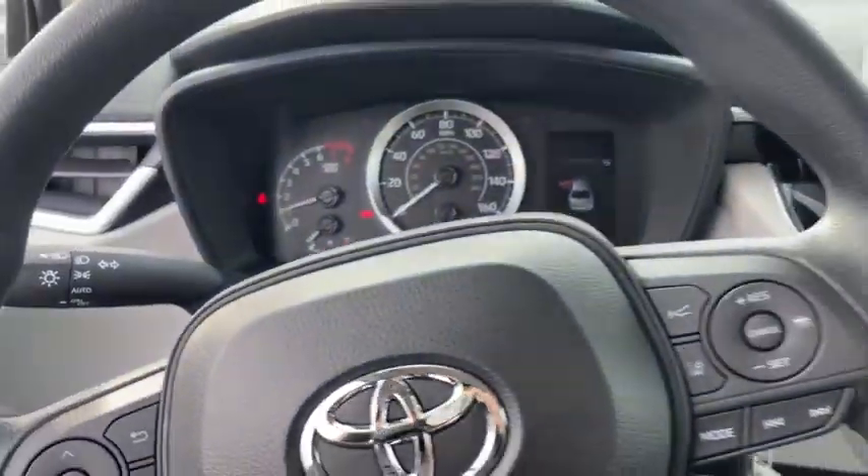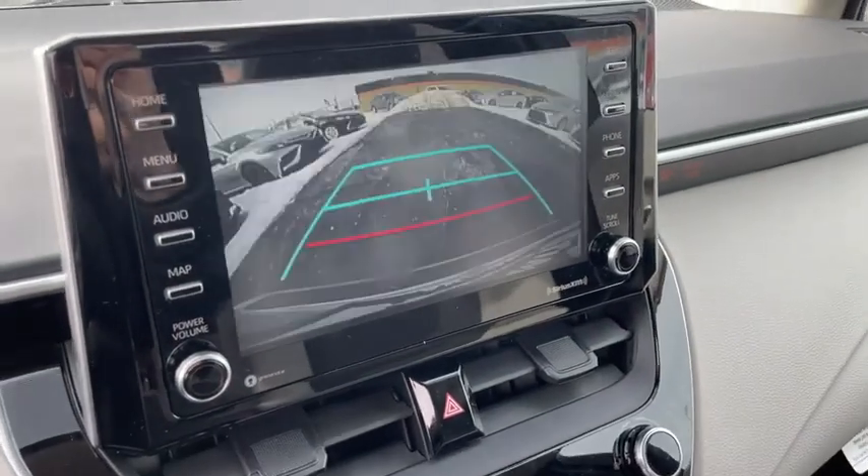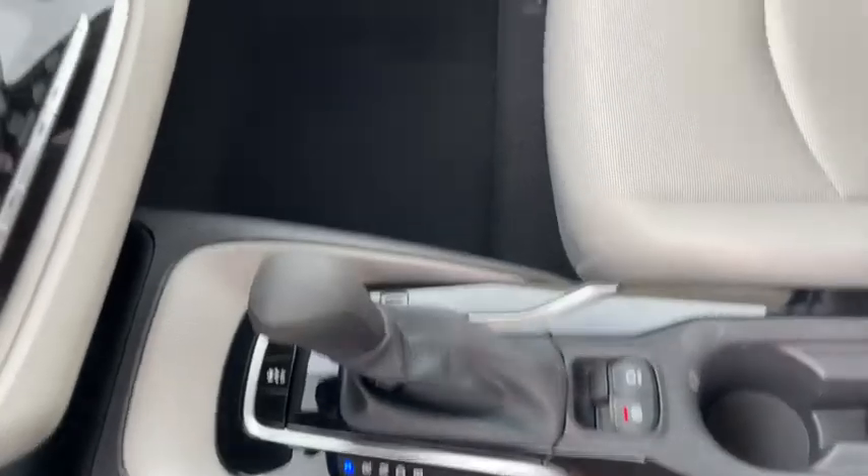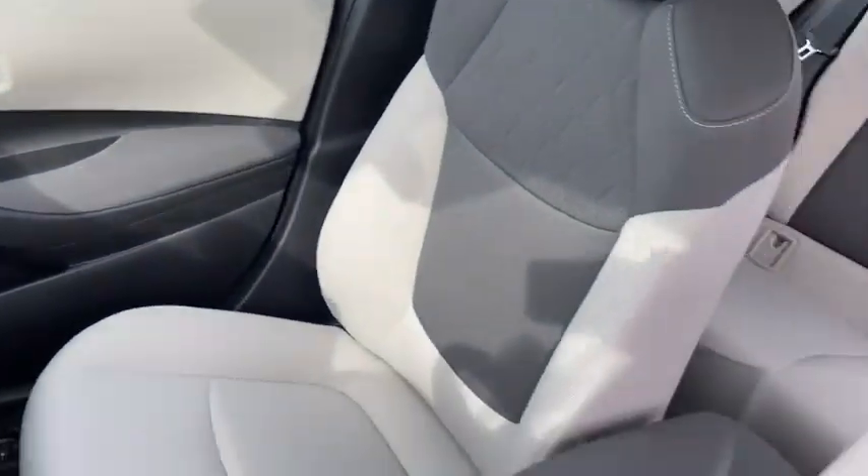Rear window defroster, remote keyless entry, panic alarm, tachometer, brake assist, tilt steering wheel, front bucket seats, front reading lamps, driver vanity mirror, passenger vanity mirror, speed control.